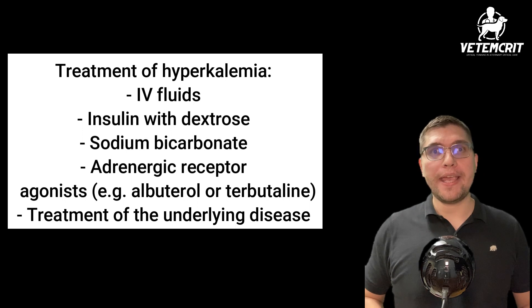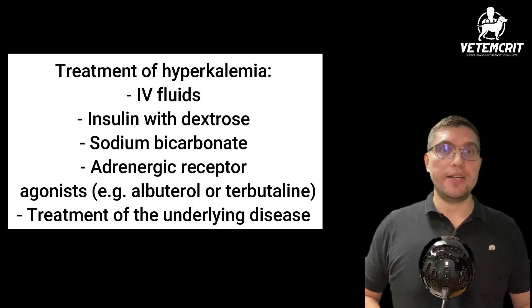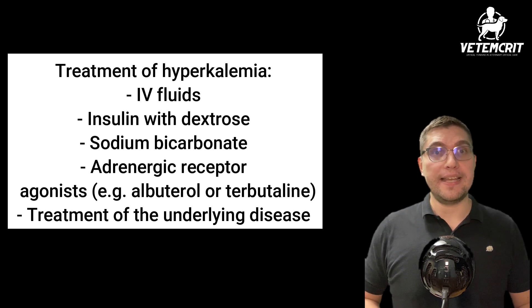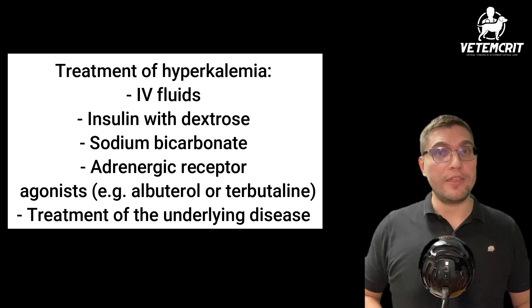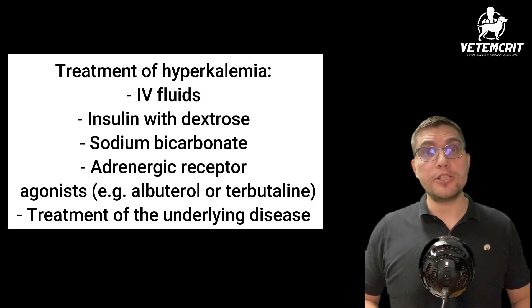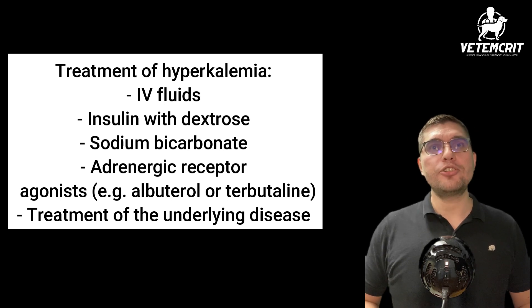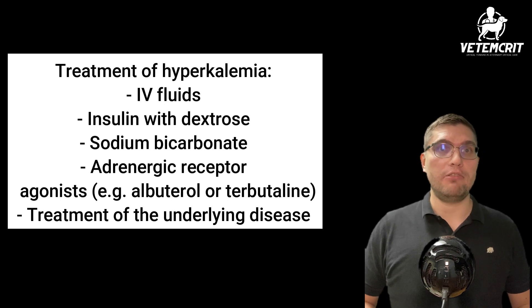Hyperkalemia, or elevated plasma potassium level, can be treated with a wide variety of methods in an emergency veterinary setting. These methods may include intravenous isotonic crystalloid fluid therapy, insulin with dextrose, sodium bicarbonate, adrenergic receptor agonists such as albuterol or terbutaline, and ultimately treatment of the underlying condition — for example, relief of the urethral obstruction.